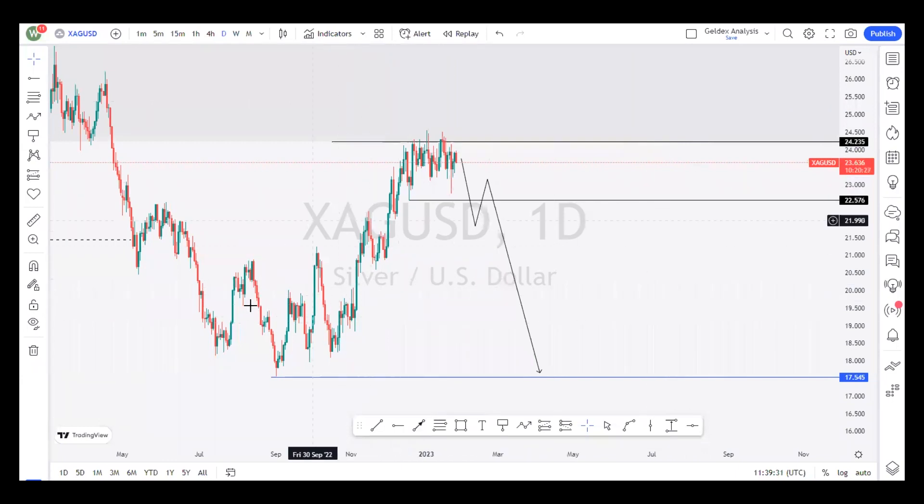On the daily timeframe, it clearly shows that the structure is currently bullish, forming a series of higher highs and higher lows. Therefore, we should see price moving down to break the $22.576 price level, react with it, form a pullback, then drop further to the $17.545. But before that happens, we need to go to the lower timeframes of the 4-hour to look at what price action is telling us around this region, so that we can prepare ourselves to see how price will move down and touch this price level.